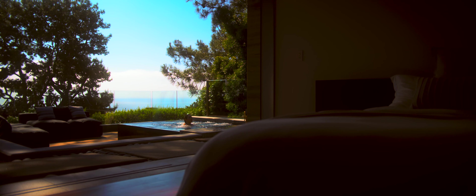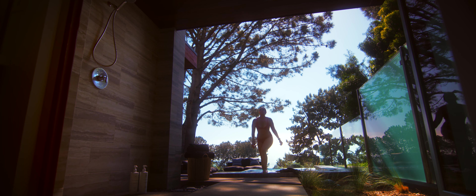Every room, every orientation, you either see a water feature, the pool, or the Pacific Ocean. You're really looking out through all the openings and seeing the natural light flow through the house.